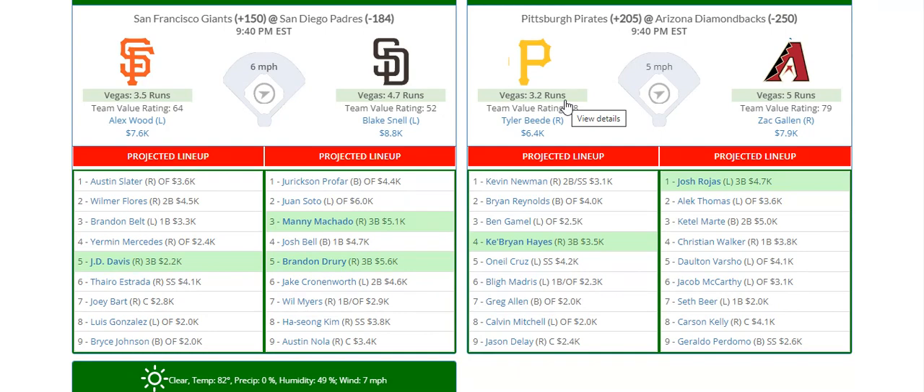Blake Snell looks great at $8,800 — one of the top pitching options today. The Padres could be a bit of a sneaky stack against Alex Wood, getting to some of these righties like Machado and Bell. Drury has a mini stack and you can throw Profar in there as well.